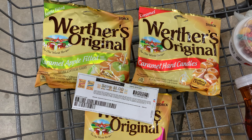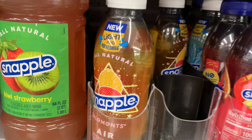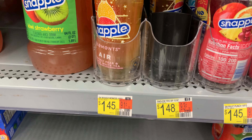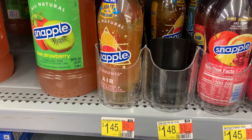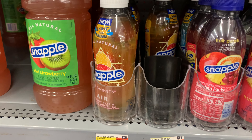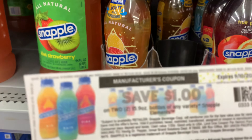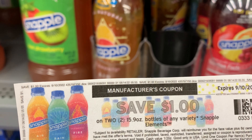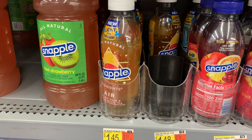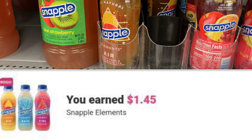I'm grabbing some more Snapple Light and Refreshing — it's priced at $1.45. You must pick up two to take advantage of the Ibotta deal, bringing my total to $2.90. I'm using the dollar off one coupon I printed from Coupons.com, and Ibotta is giving back $1.45, leaving my final cost at just 45 cents for two.